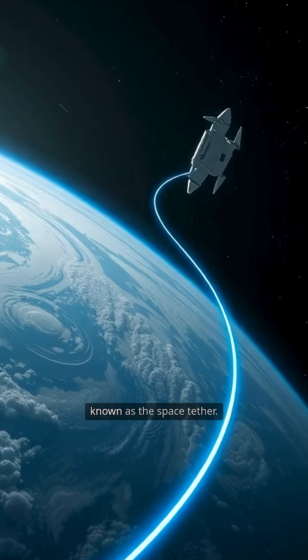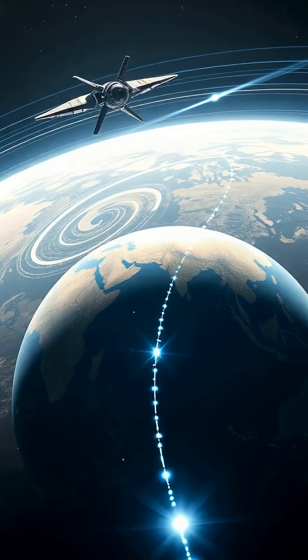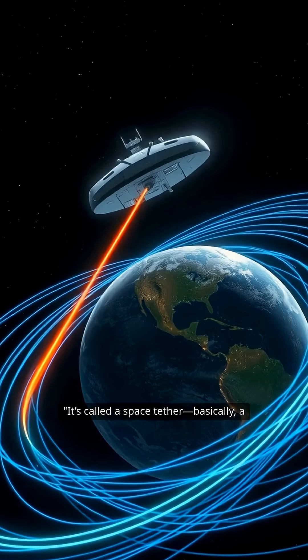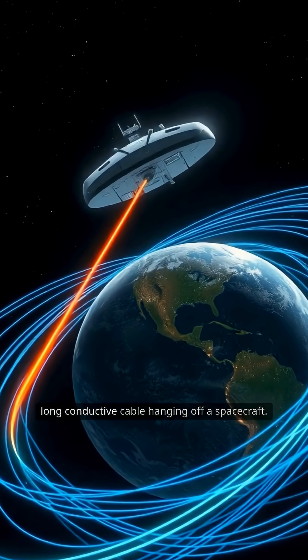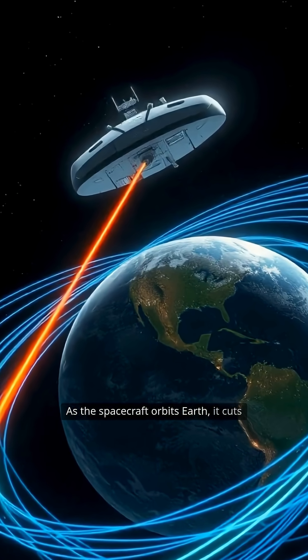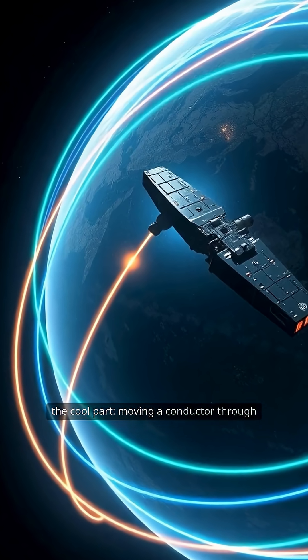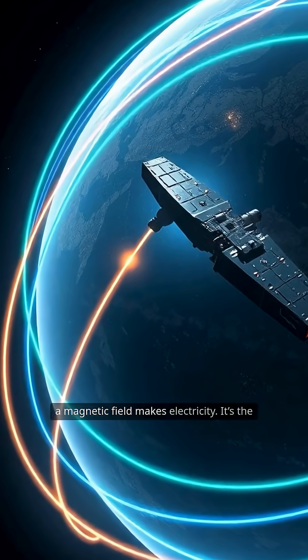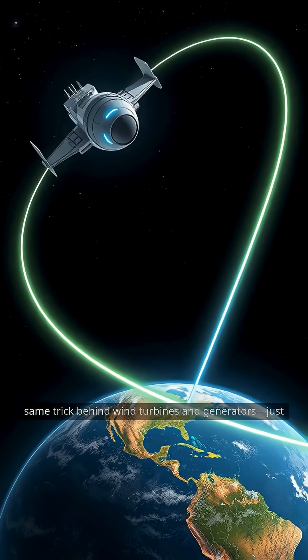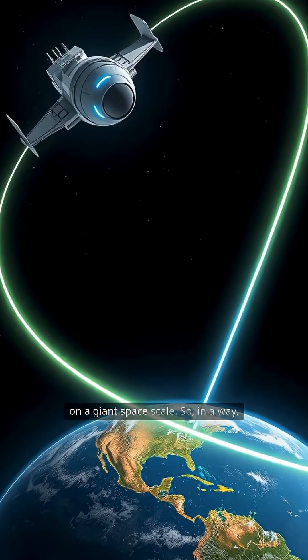Enter the remarkable invention known as the space tether. It's basically a long, conductive cable hanging off a spacecraft. As the spacecraft orbits Earth, it cuts through our planet's magnetic field. And here's the cool part: moving a conductor through a magnetic field makes electricity. It's the same trick behind wind turbines and generators, just on a giant space scale.